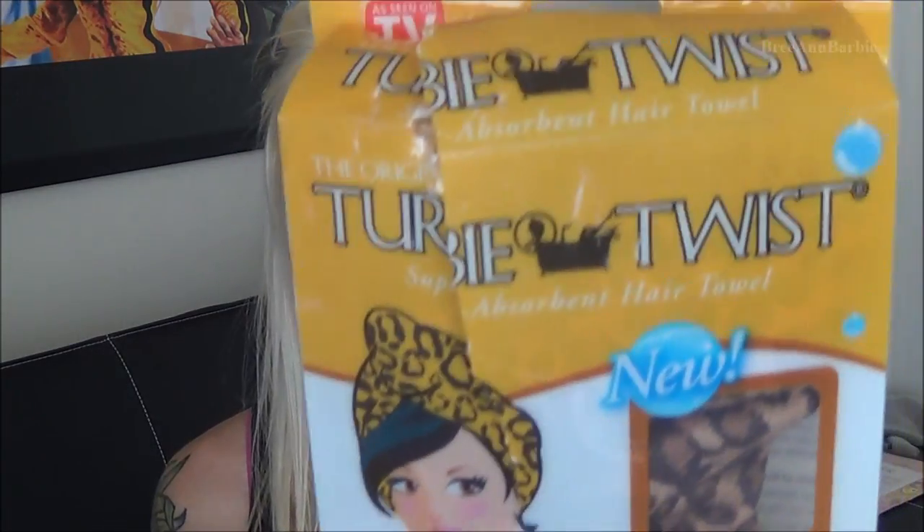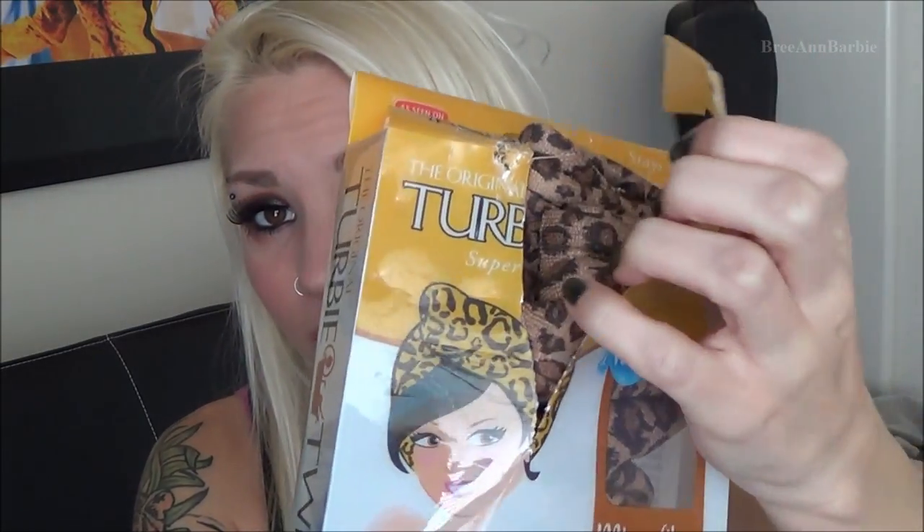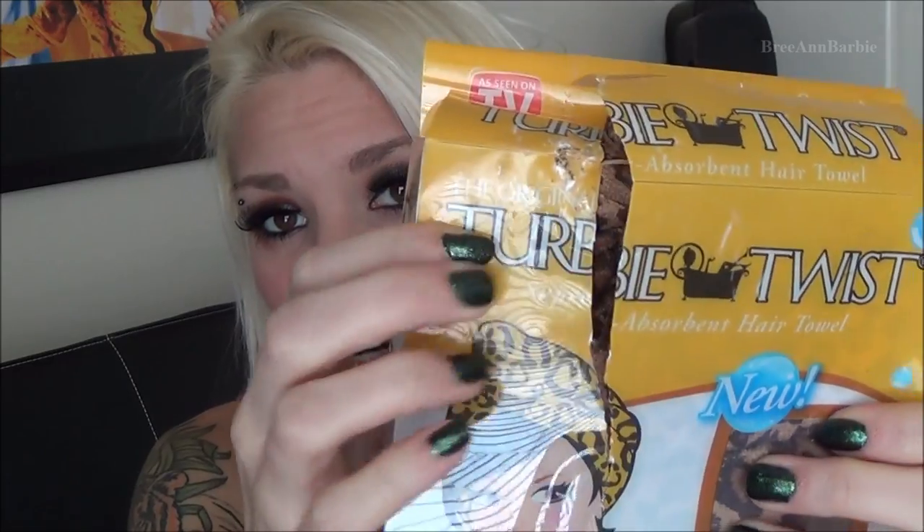I got two as-seen-on-TV hair things. The first is the Turby Twist — it's the little towel you wear on your head, and it's leopard print. My dog got to the packaging so I'm sorry it's not pretty, but I tried it last night and it works really well. Then I have the Turby Band, which is similar but goes over your head to keep your hair out of your face when washing.